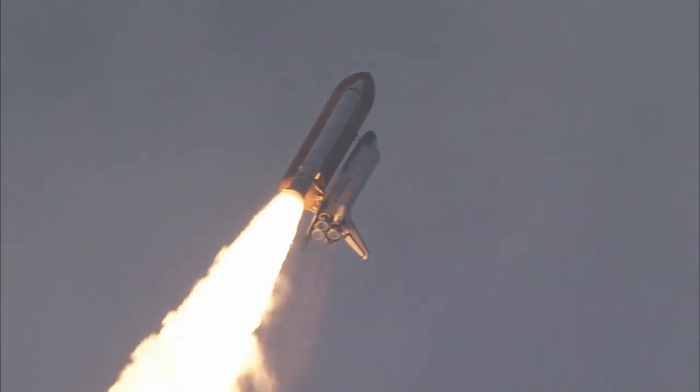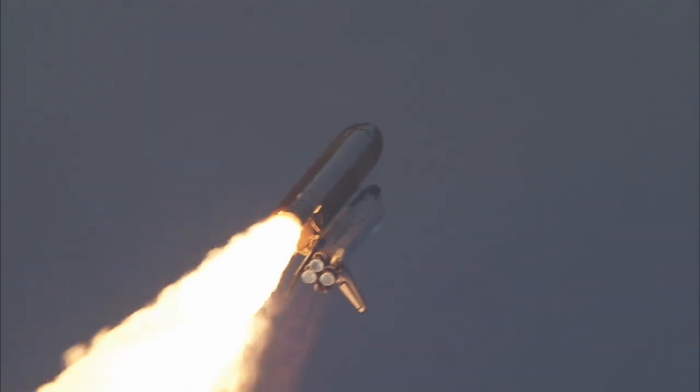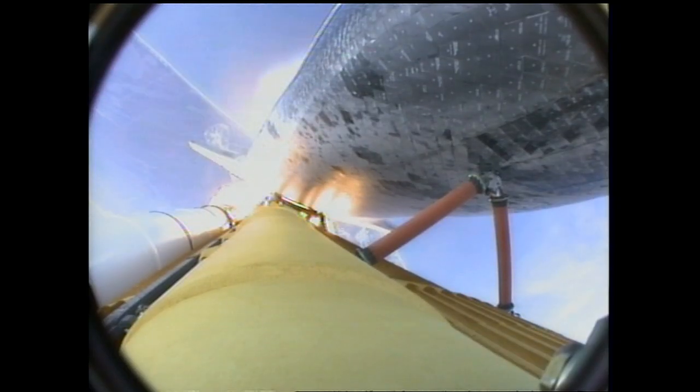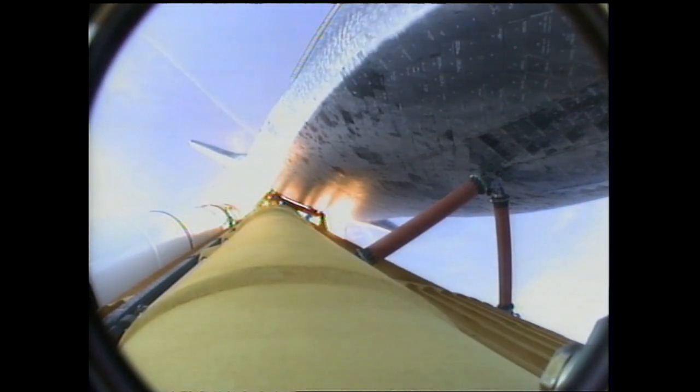Flying at 400 miles per hour, one mile in altitude and seven miles down range already from the Kennedy Space Center. Endeavour's engines were throttling down as the orbiter passes through the area of maximum pressure on the vehicle, now 50 seconds into the flight. Endeavour, go at throttle up. Go at throttle up. The three engines on board are throttling back up. Endeavour flying at 1,100 miles per hour, ten miles in altitude and ten miles down range.